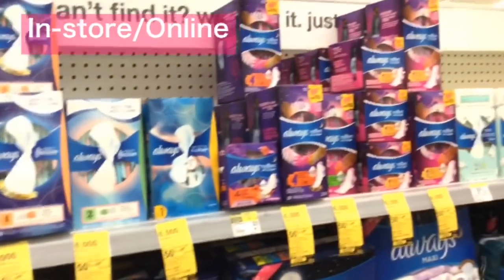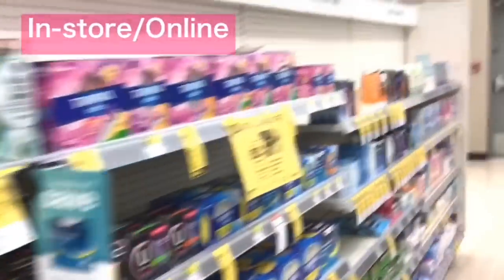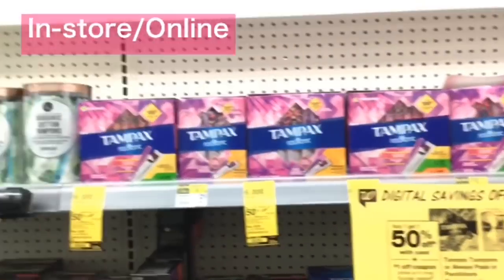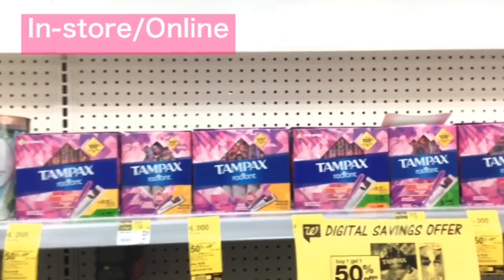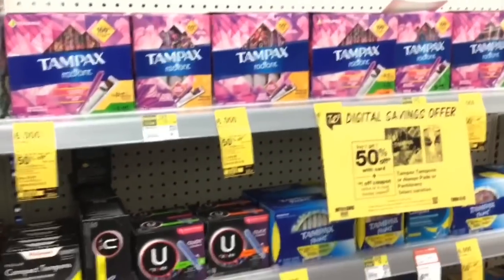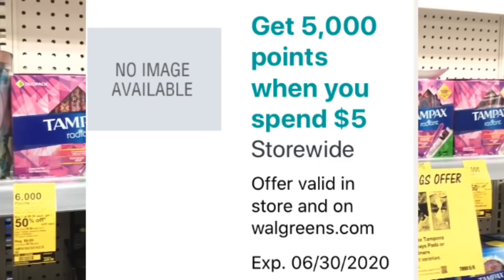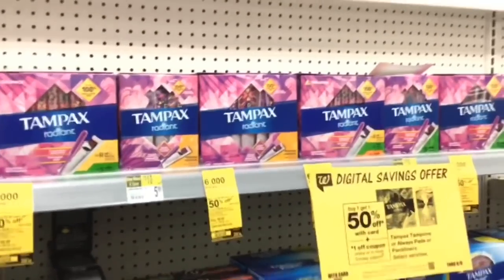This week Always and Tampax are buy one get one 50% off, and we have $1 coupons for both Tampax and Always. When you buy three of them you'll get 6,000 points back. This deal is great to pair with the spend $5 get 5,000 points booster. If you don't have that spend $5 get 5,000 points booster, I don't think this deal is worth it.